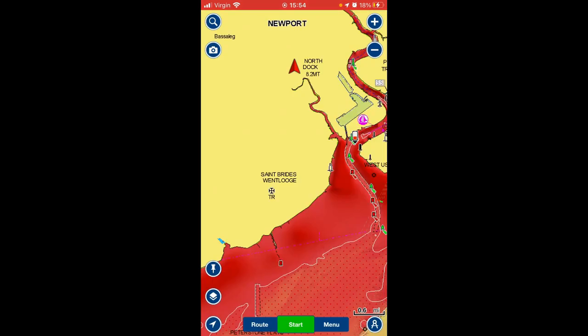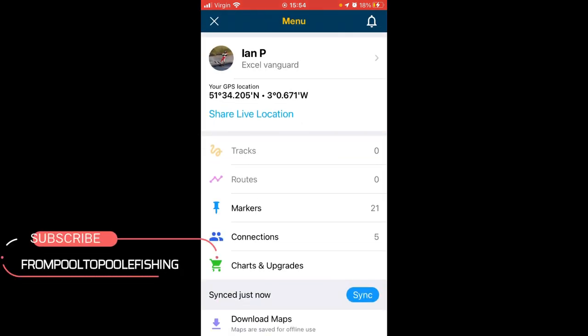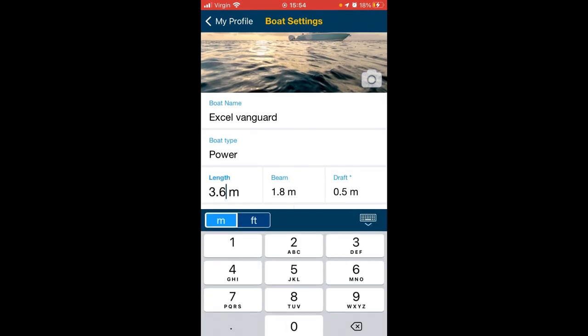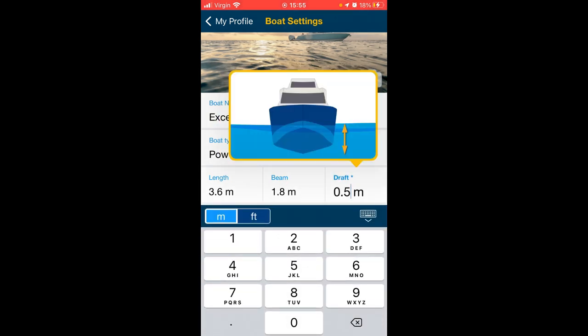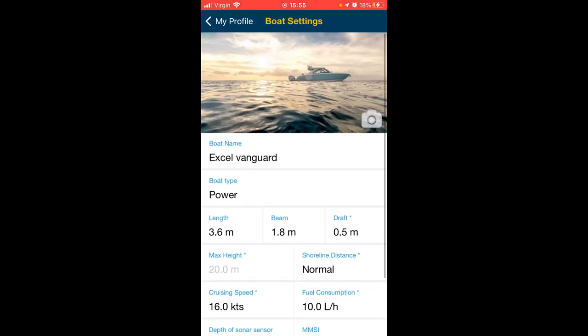Starting off in the menu — that's the menu at the top. This is your details, your profile picture, your name, about your boat — what type of boat it is. You can fill in the length, the beam, and the draft of your boat. You can put in your cruising speed and fuel consumption, and then when you plan a route it should work out how long it'll take and roughly how much fuel you're going to use.